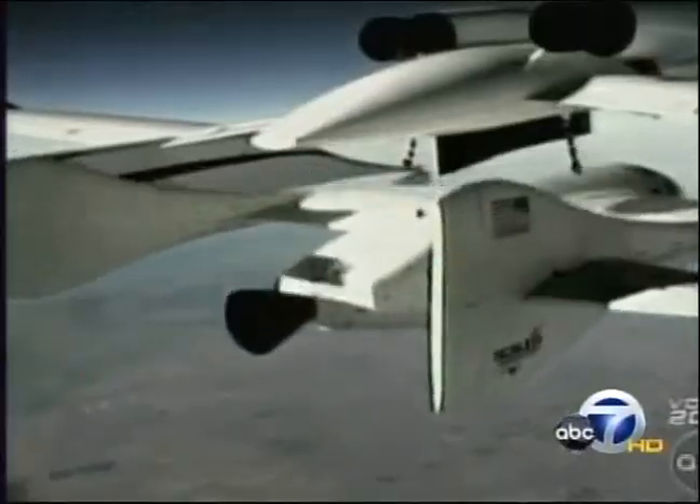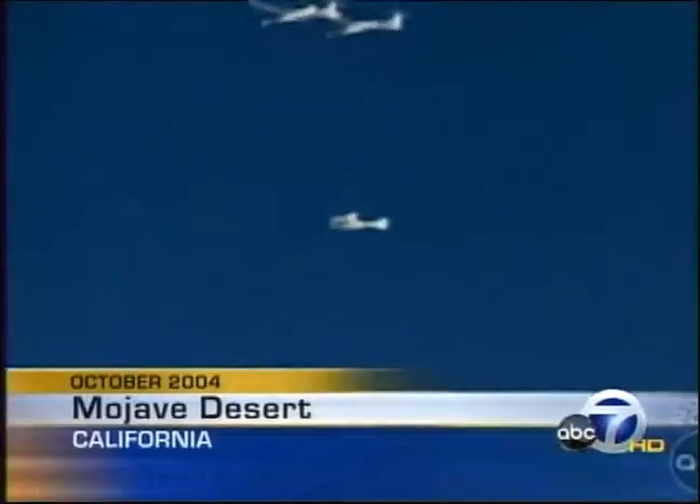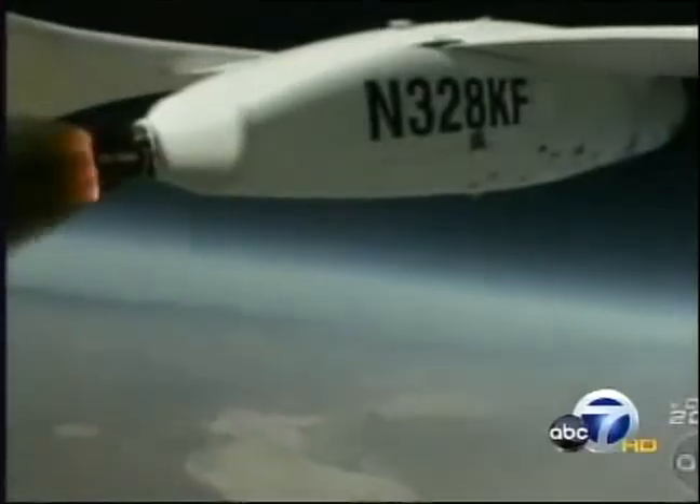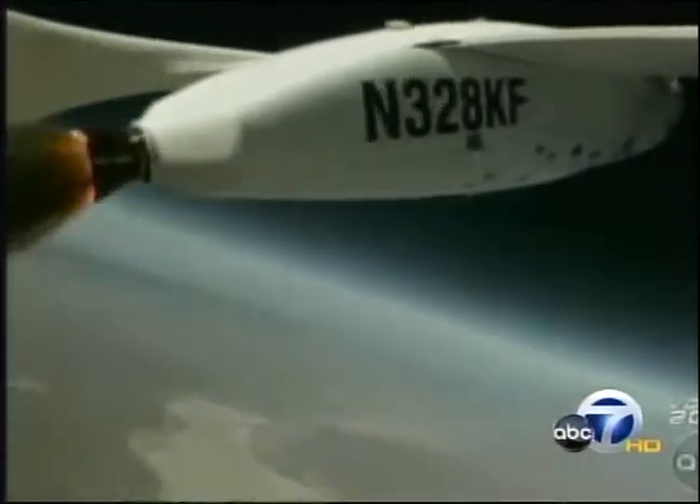People are going to say you're either a visionary or crazy, and that usually depends on the outcome. This would not be the first private enterprise to reach suborbital flight — Spaceship One did it in 2004, and Virgin Atlantic Airlines has received a backlog of deposits.